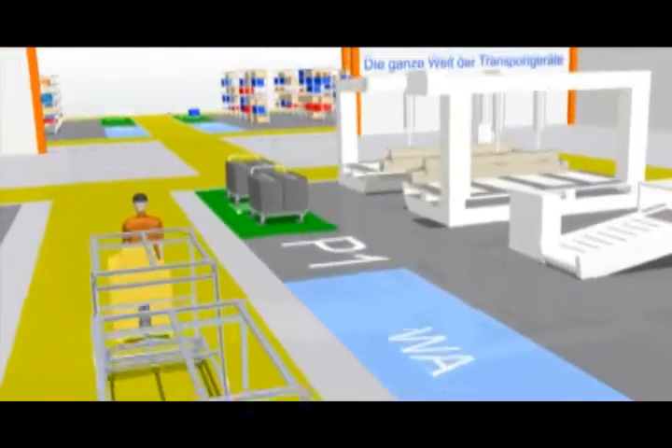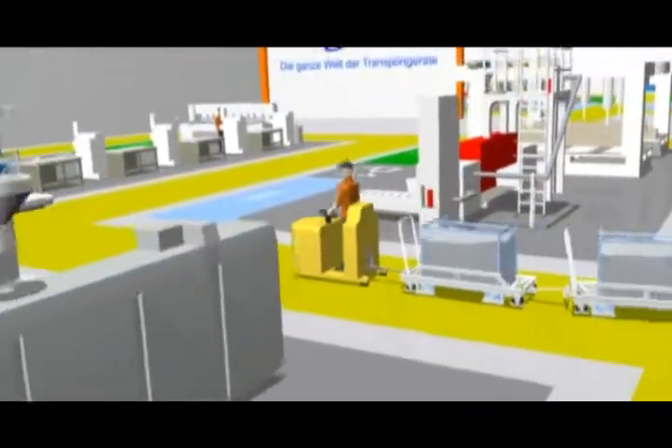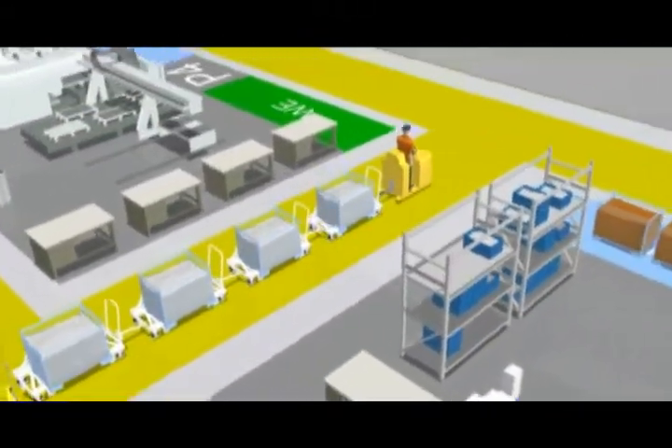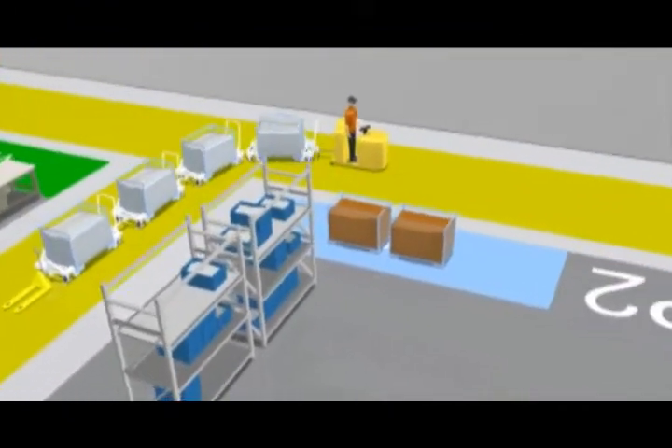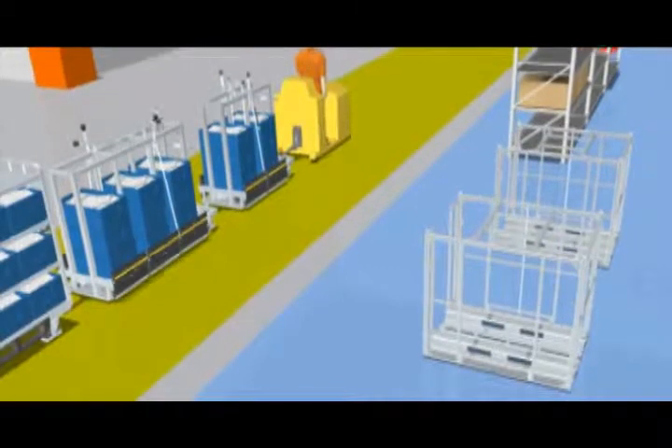2.5 meters of trace width are usually sufficient for economic material handling with standard carriers. Apart from standard carriers, we are of course able to constructively implement all kinds of requirements that might arise out of customized solutions.